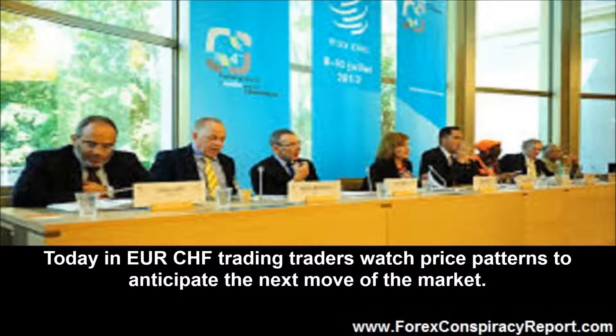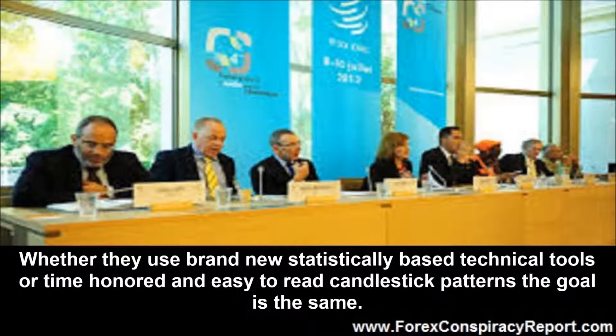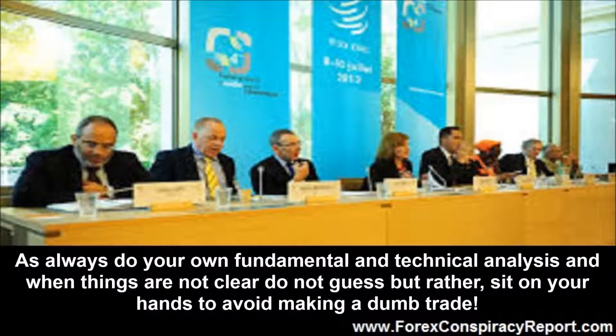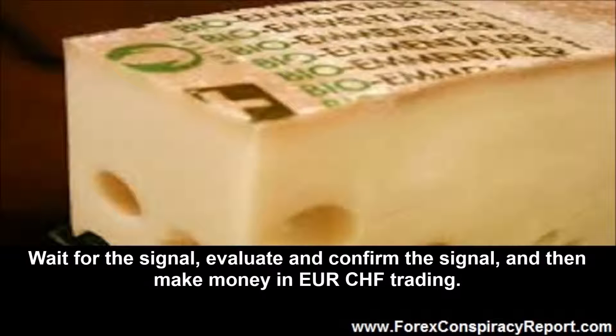Today in euro Swiss franc trading, traders watch price patterns to anticipate the next move of the market. Whether they use brand new statistically based technical tools or time honored and easy to read candlestick patterns, the goal is the same. When you see a unique market signal and all of the specific criteria for its interpretation are present, you can trade based on this signal and expect to make money. As always, do your own fundamental and technical analysis, and when things are not clear do not guess but rather sit on your hands to avoid making a dumb trade. Wait for the signal, evaluate and confirm the signal, and then make money in euro Swiss franc trading.